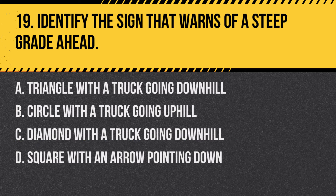Question 19: Identify the sign that warns of a steep grade ahead. a. Triangle with a truck going downhill, b. Circle with a truck going uphill, c. Diamond with a truck going downhill, d. Square with an arrow pointing down. Answer: c. Diamond with a truck going downhill. This sign warns drivers of a steep downhill grade ahead.